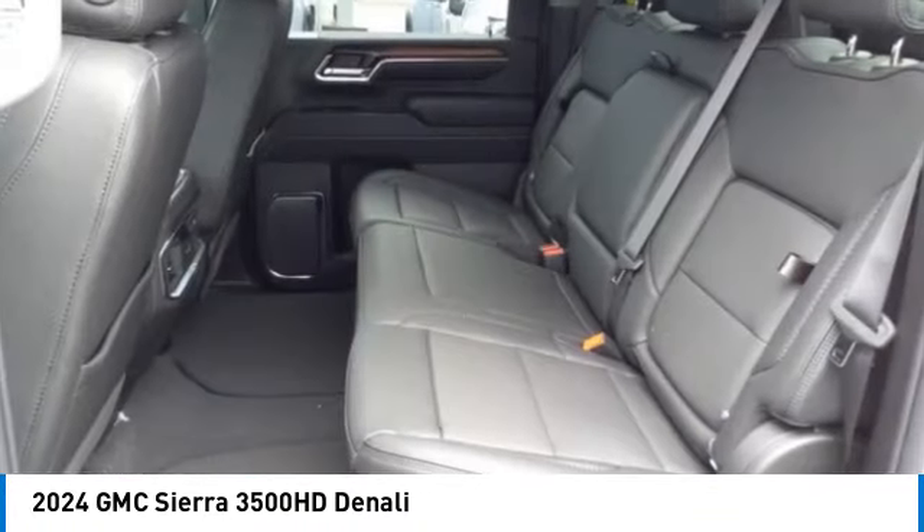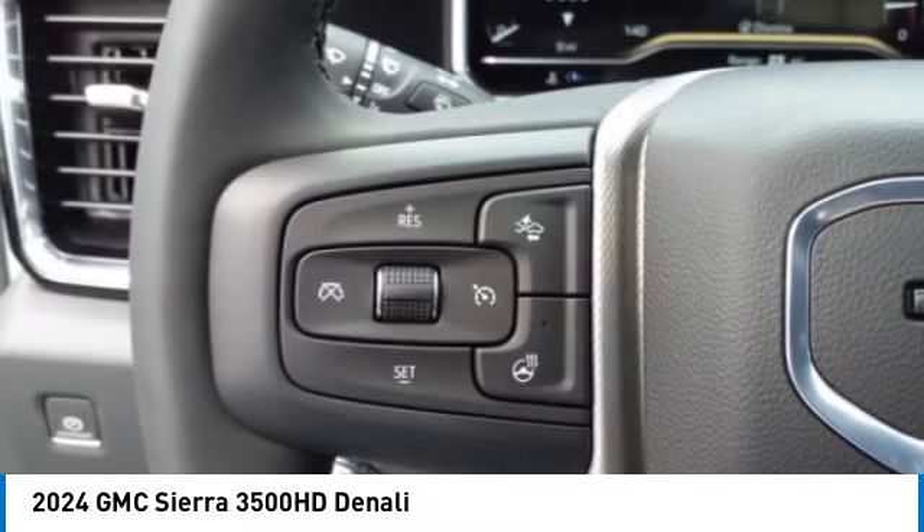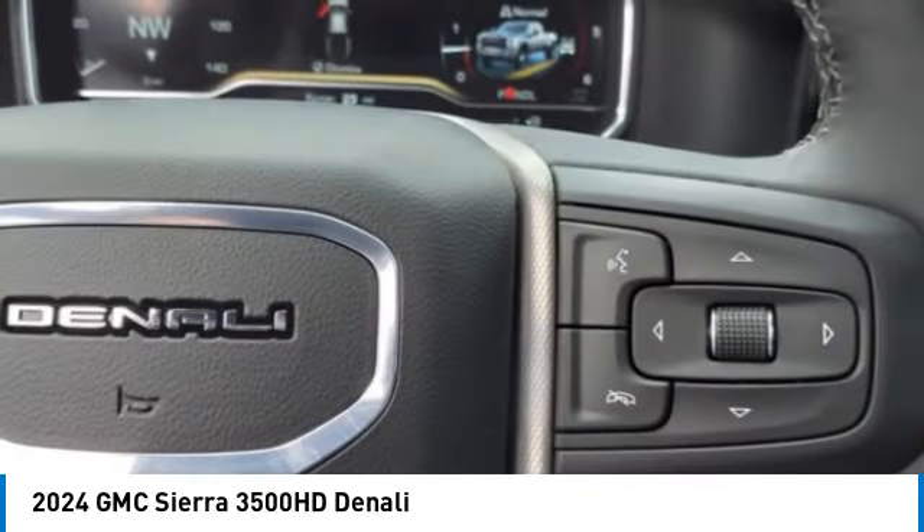Auxiliary transmission fluid cooler. A vehicle like this doesn't come along every day — come in and get it before someone else does.